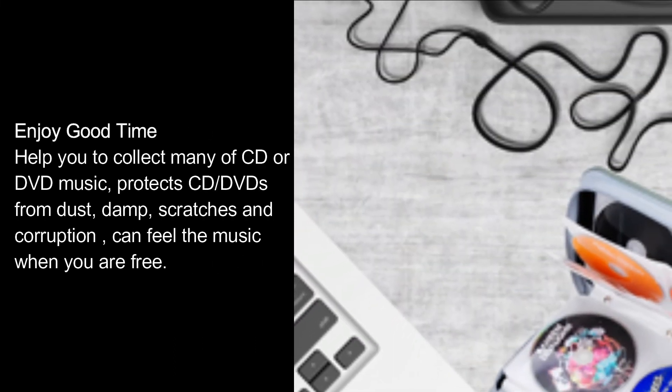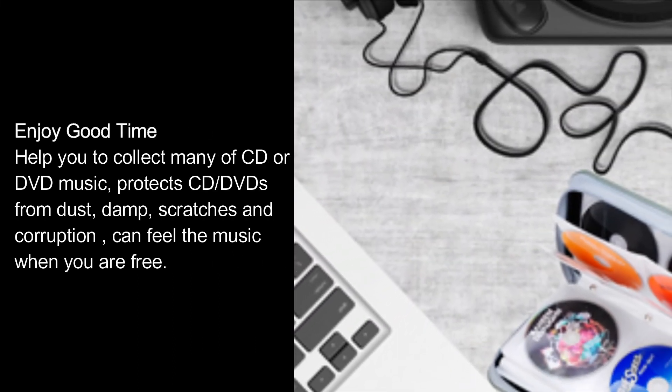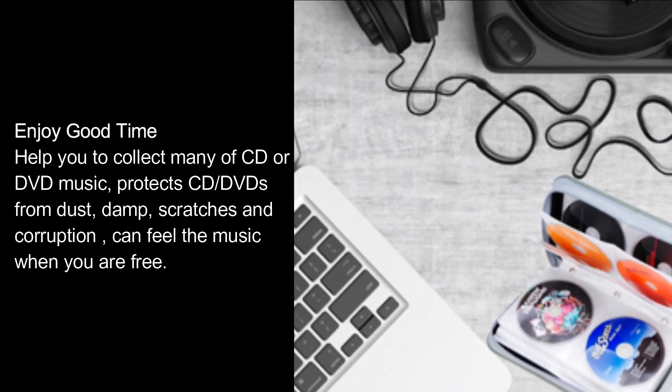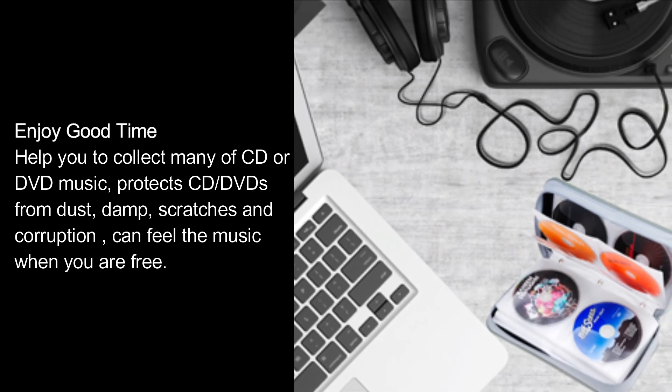Enjoy good time. Helps you collect many CDs or DVDs of music, protects CDs and DVDs from dust, damp, scratches, and corruption — you can feel the music when you are free.